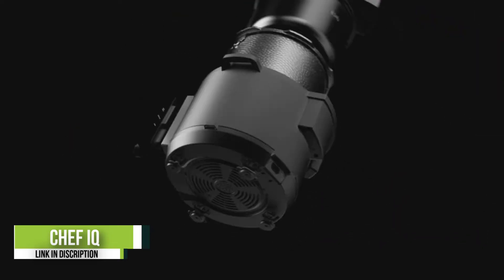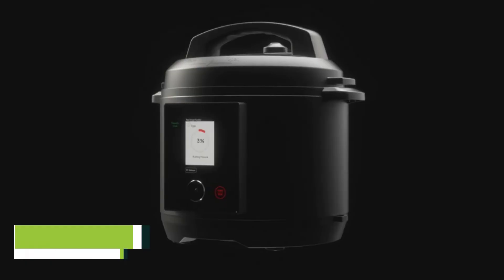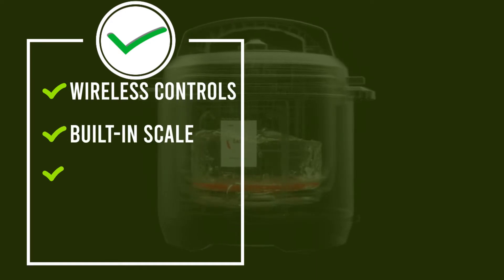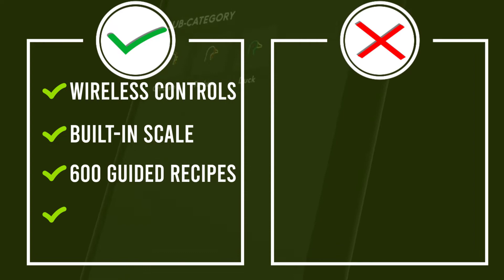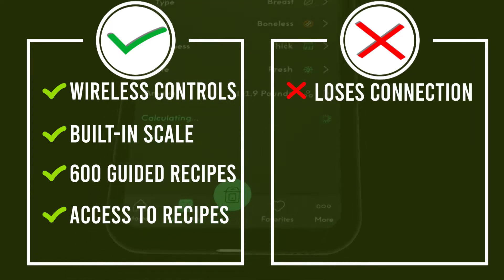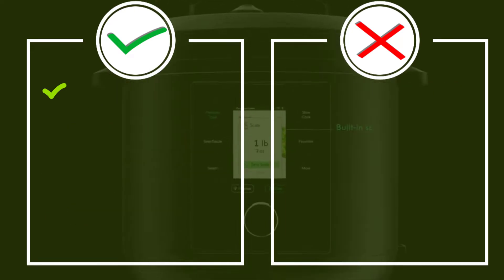Unlike other models, this one has a standout feature that's particularly appealing to budding home chefs: more than 1,000 presets and access to more than 600 guided recipes and culinary how-to videos. Plus, you can control the appliance using your smartphone via Wi-Fi or Bluetooth.